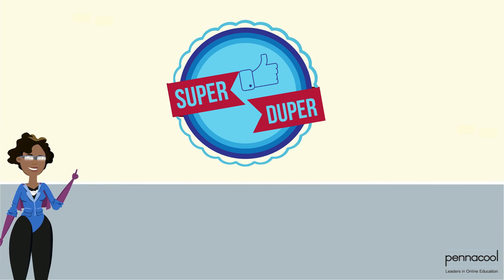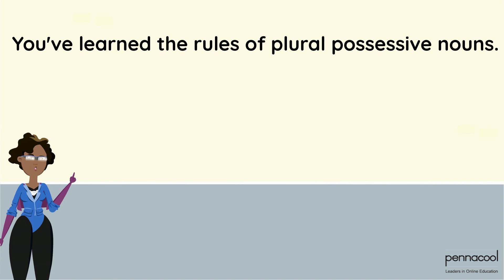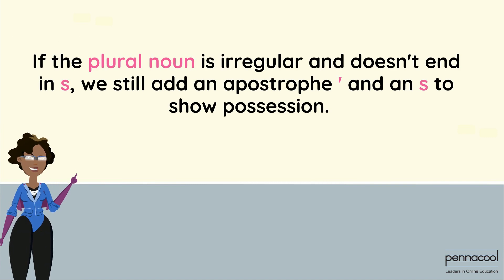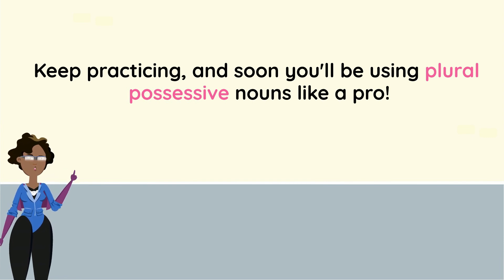Great job, my amazing learners! You've learned the rules of plural possessive nouns. When a noun is plural and we want to show ownership, we just add an apostrophe at the end of the word. If the plural noun is irregular and doesn't end in 's,' we still add an apostrophe and an 's' to show possession. Keep practicing and soon you'll be using plural possessive nouns like a pro.